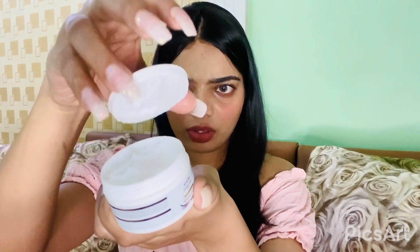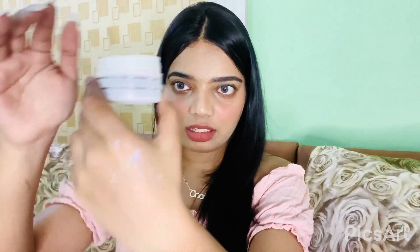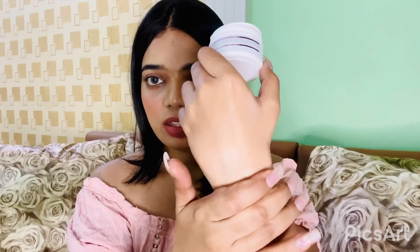This is Cozy Care Underarm Cream. Let me show you the texture — it's like a normal moisturizing cream. It's super moisturizing and absorbs into your skin. It smells good — it doesn't have that chemical smell, it has a fruity smell. This will help you in removing all the blackness. The ingredients include Vitamin E, kojic acid, and glutathione.